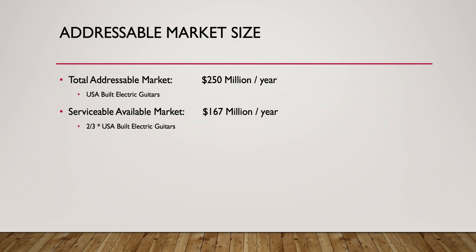The overall guitar market size is $1.5 billion, but we're not targeting the entire guitar market. We're looking at USA-built custom electric guitars. The market size for USA-built electric guitars is $250 million per year. In a survey we did, we found two-thirds of people would be interested, which puts our serviceable available market at $167 million per year.